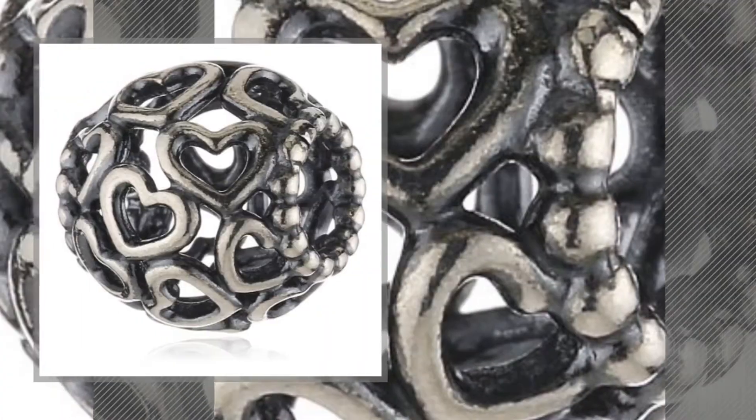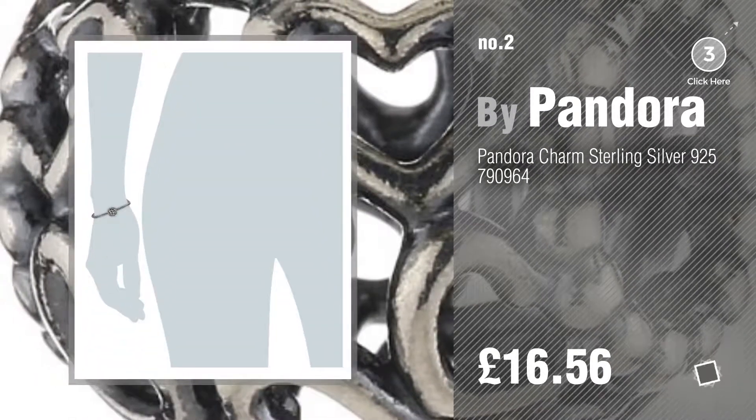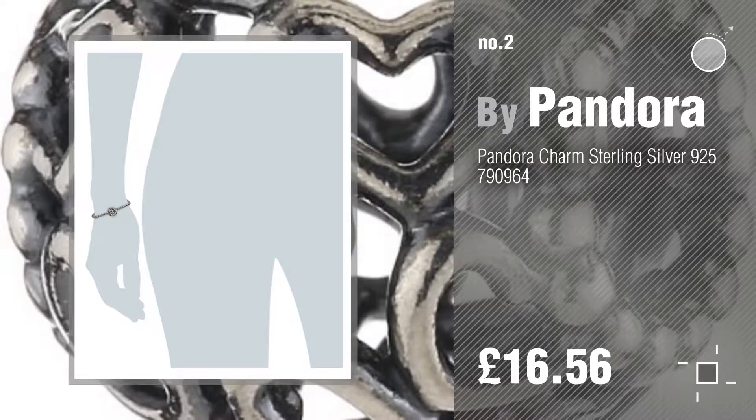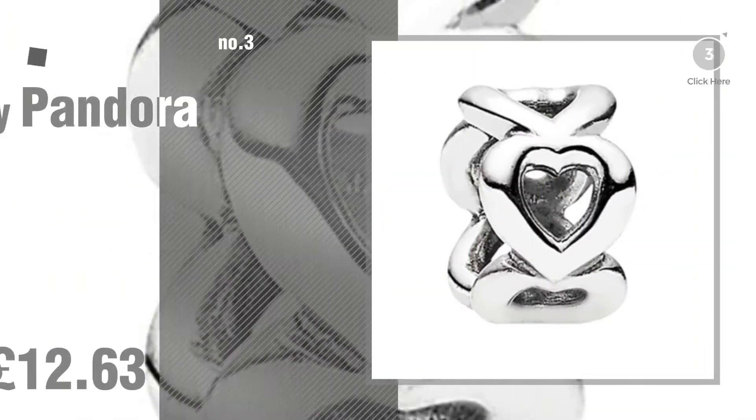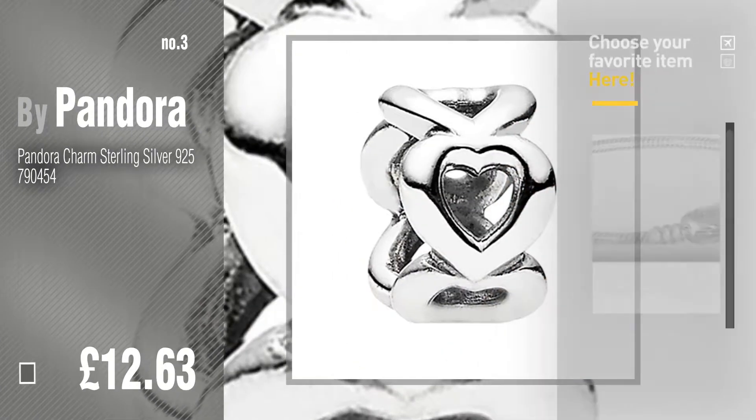Number 2, Another Great Product by Pandora. Number 3, Get your favorite Pandora jewelry now — just click this circle in the corner.